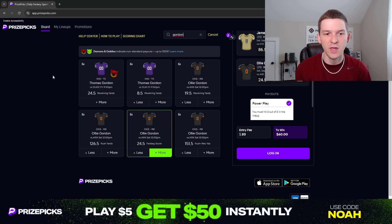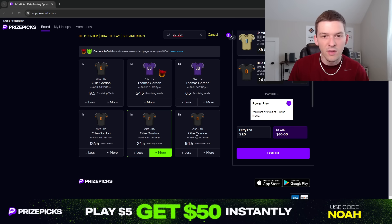Looking at Ollie Gordon's prop lines this week, he's got a 126.5 rush yards line and a 19.5 receiving yards line — so he's projected for about 15 fantasy points just from yards, not factoring in catches or touchdowns. He's massively favored to score a touchdown here. If he gets three or four catches, that adds three or four additional points. And if he scores two touchdowns — which he's actually favored to do — it's a gold mine. I think it's very likely that if Ollie Gordon scores two touchdowns, he goes over this 24.5 fantasy score line.